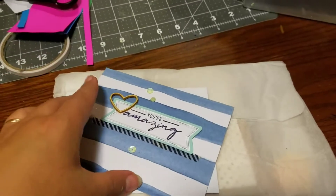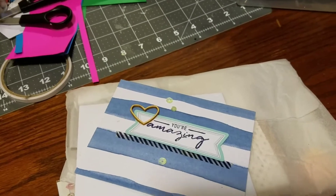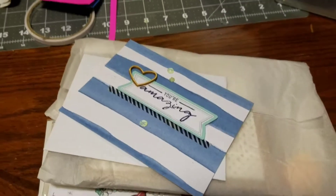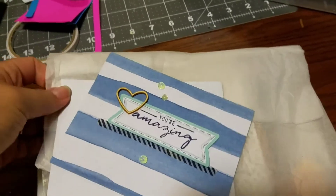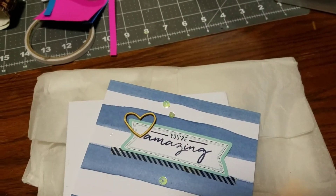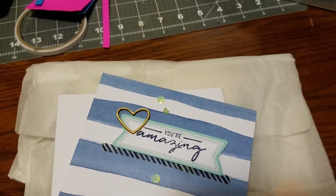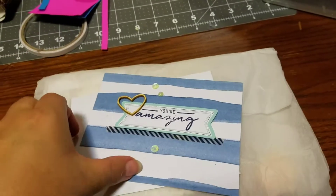Everybody, I want to show you this beautiful package I got from Renee Villanueva. She sent it to me — it's some happy mail. As you know, I had that sisterhood of the traveling box swap going on, a challenge, and she entered it. So she sent me some happy mail when we were done.